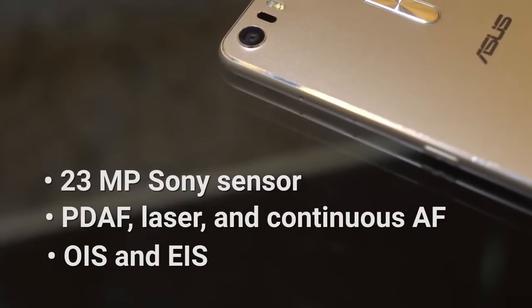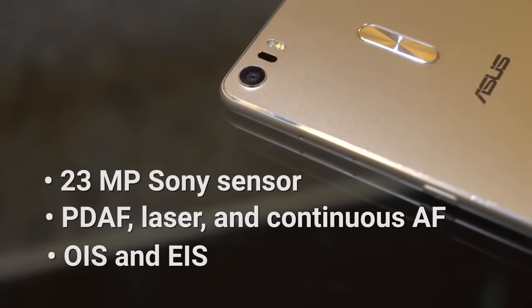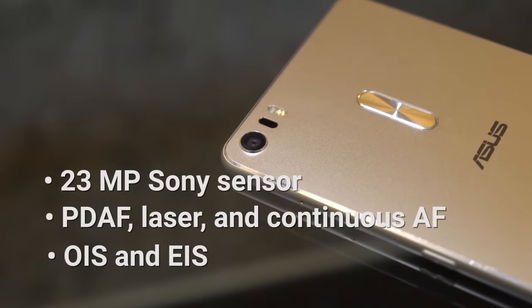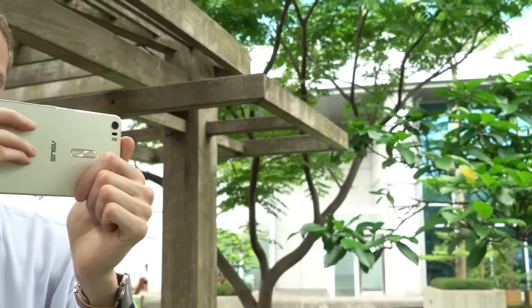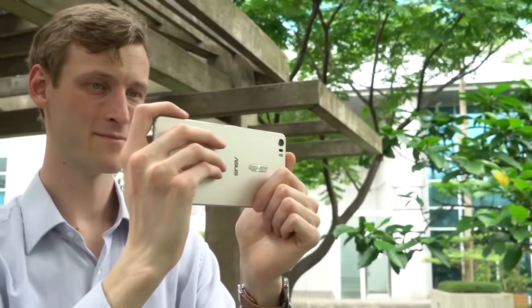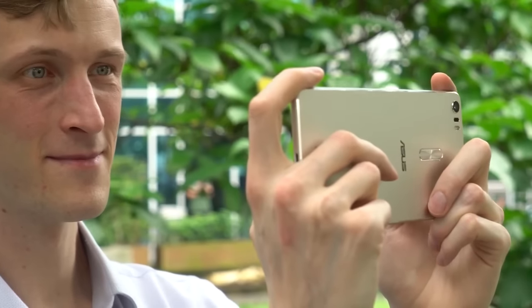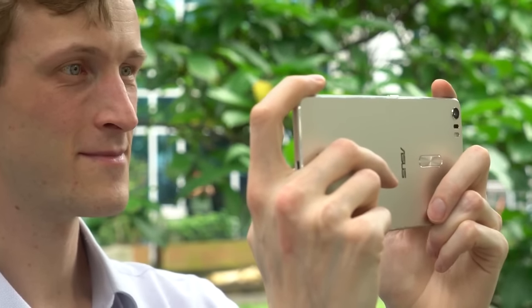By combining phase, laser and continuous autofocus, the Zenfone 3 Ultra is able to get a quick lock on any subject in any environment. A range of stabilization systems can virtually eliminate motion blur. You can even film full-blown 4K videos. This camera will do a great job of capturing your cherished memories.